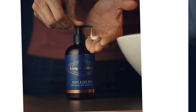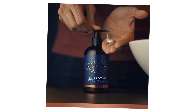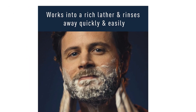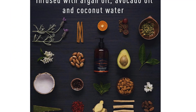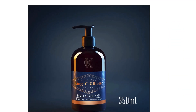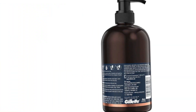Our refreshing King C. Gillette beard and face wash for men is infused with coconut water, argan oil, and avocado oil, leaving your beard and skin feeling fresh and clean every day. Formulated with mild cleansers and menthol, it gives a light cooling sensation that leaves the skin feeling refreshed and comfortable. Works into a rich lather and rinses away quickly and easily.